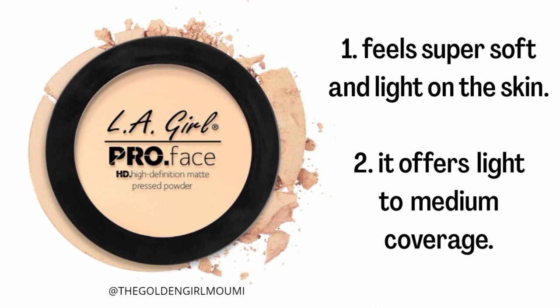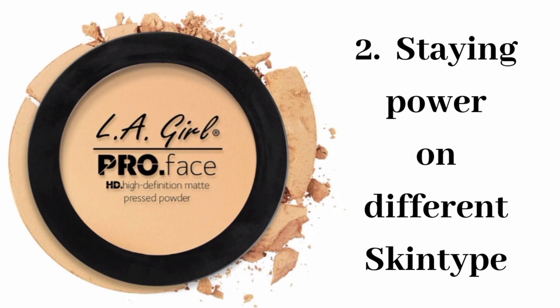This product is very soft and lightweight with light to medium coverage. Now I will tell you how long it stays on different skin types — starting with dry skin.